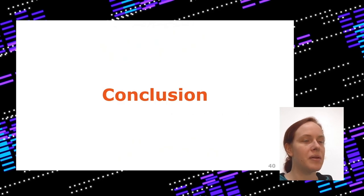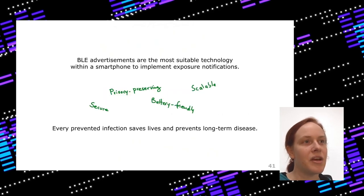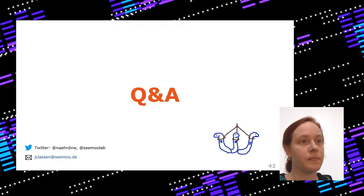To conclude: BLE advertisements are really the most suitable technology available in smartphones to implement exposure notifications. They are available on recent iOS and Android devices, and are very secure, privacy-preserving, battery-friendly, and scalable. Every prevented infection saves lives and prevents long-term disease. This is really worth using even if it doesn't work 100%.